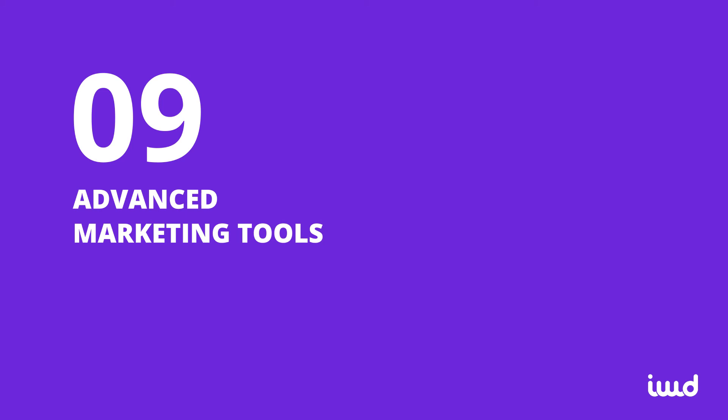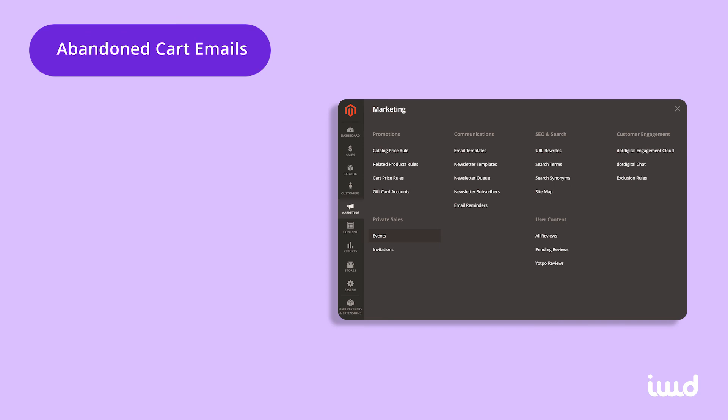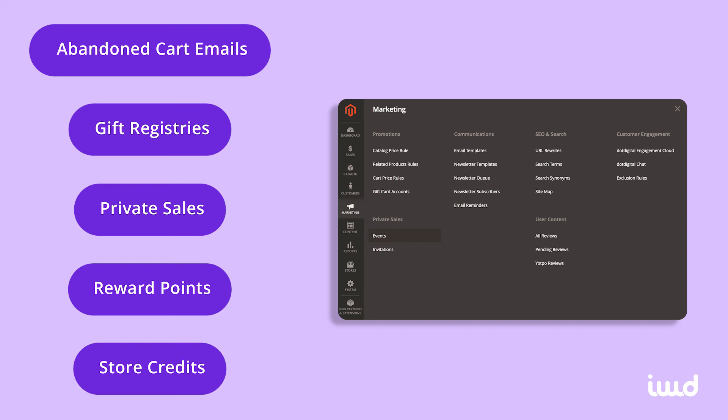9. Advanced Marketing Tools. Magento Commerce comes packed with advanced marketing features including abandoned cart emails, gift registries, private sales, reward points, and store credits. Magento Commerce puts them all at your fingertips, so you can start using them to improve sales right away.